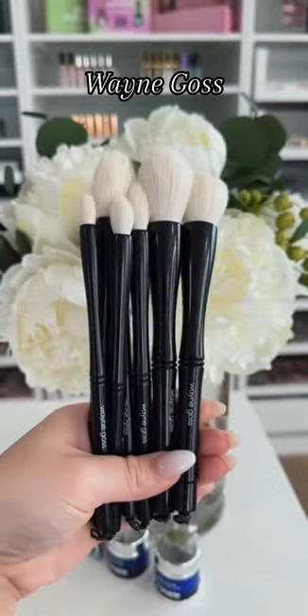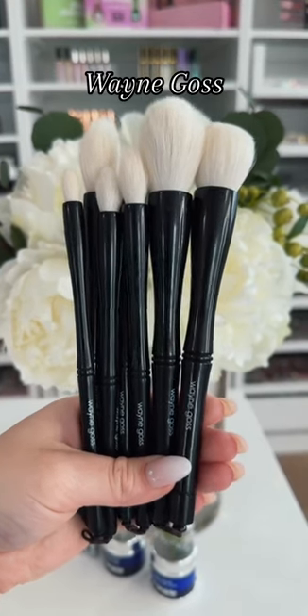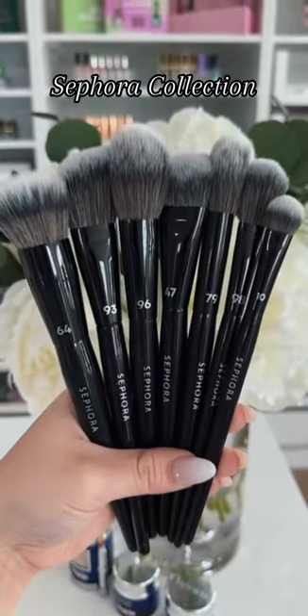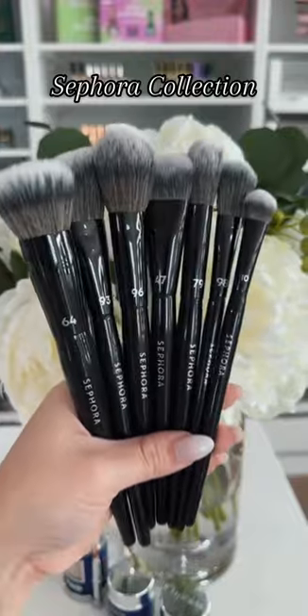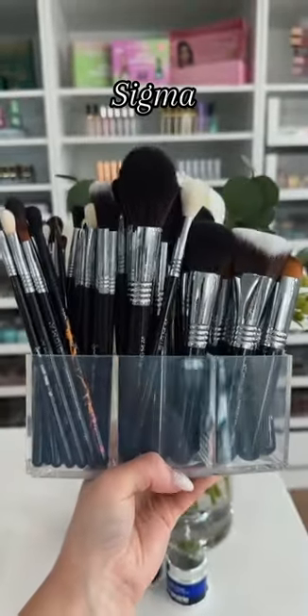Wayne Goss — the epitome of exceptional quality and professionalism, the design is exquisite, and again those white bristles. If you're a makeup artist professionally or looking to be, the Sephora Collection you cannot go wrong — I love how they're easily numbered.